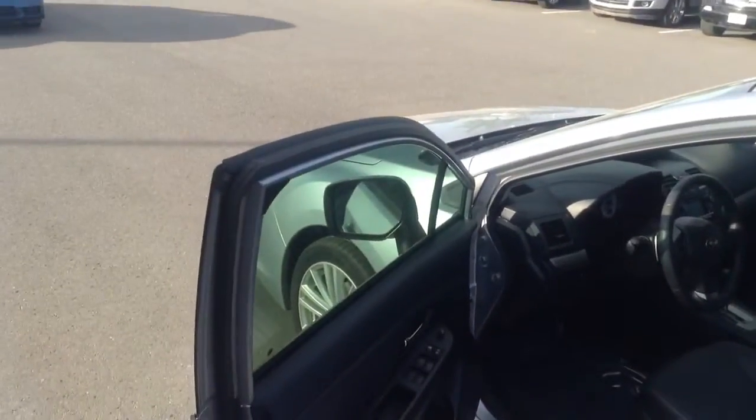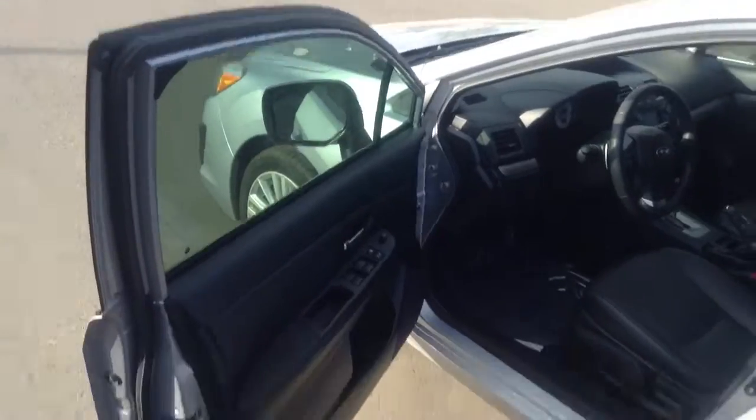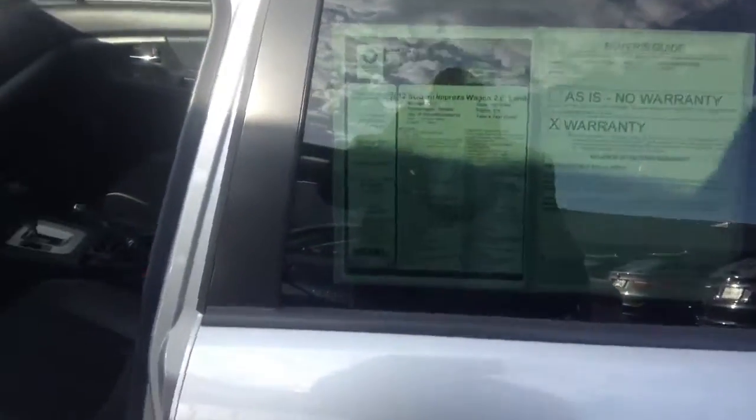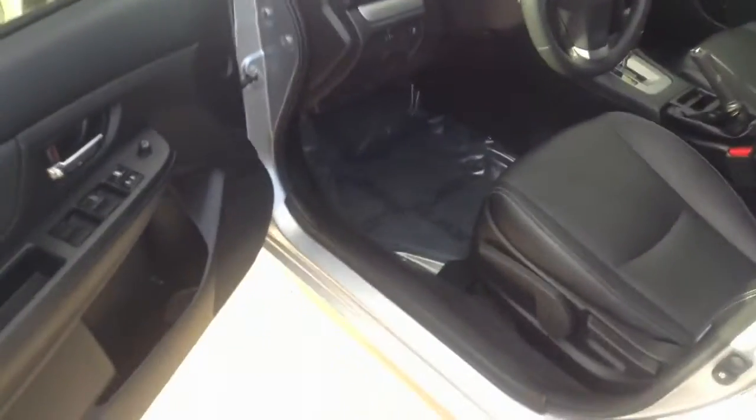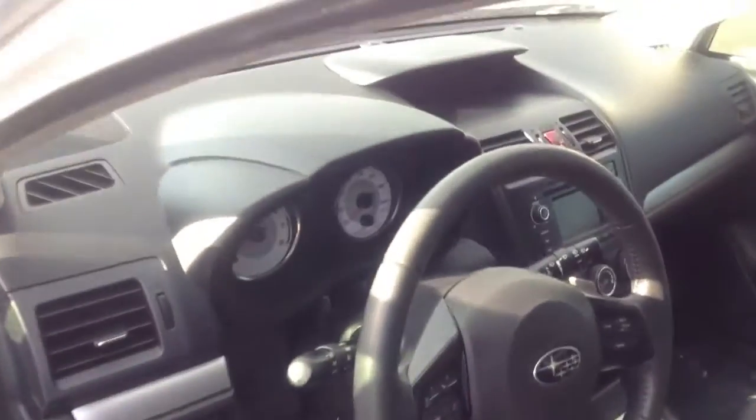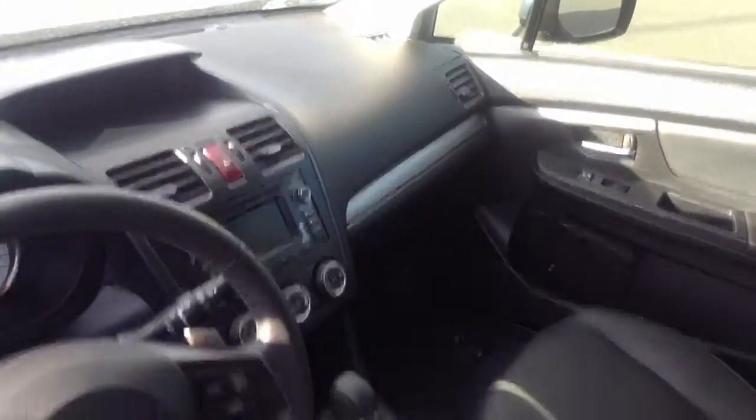Here is the 2012 Impreza Wagon. It has just 8,600 miles on it. Very nice interior with leather, all-wheel drive, and automatic transmission.